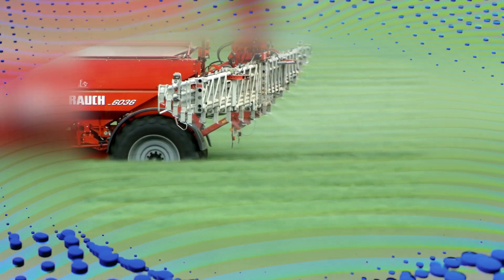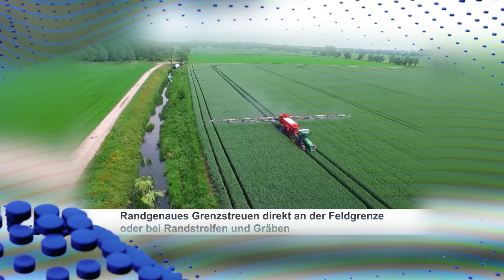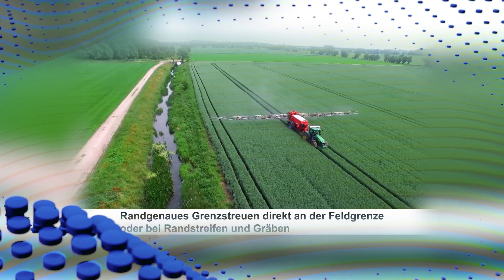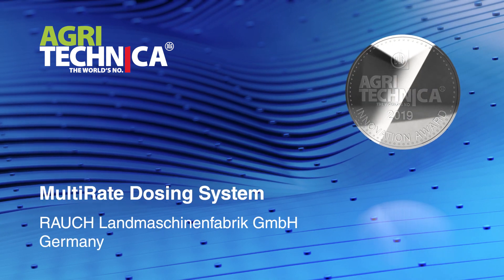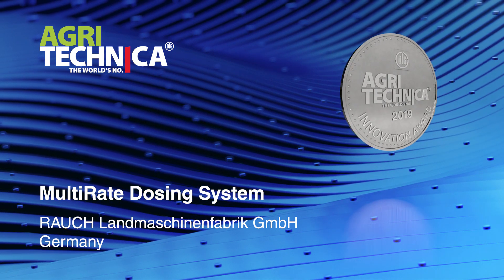For the multi-rate dosing system for need-oriented fertilization, Rauch Landmaschinenfabrik was presented with the Agritechnica Innovation Award 2019 in silver. Thank you.